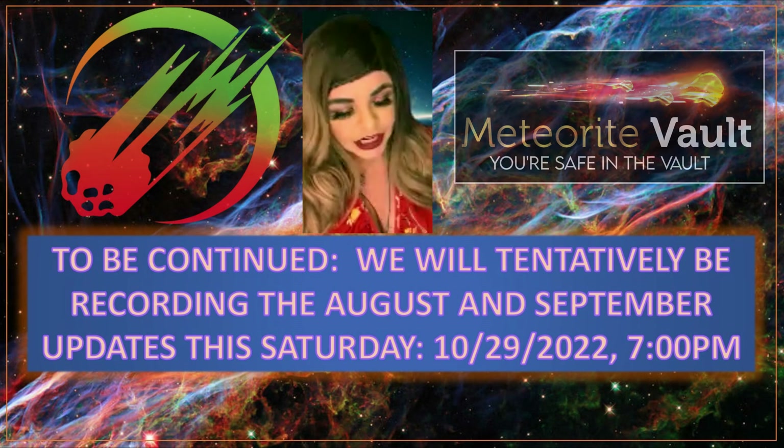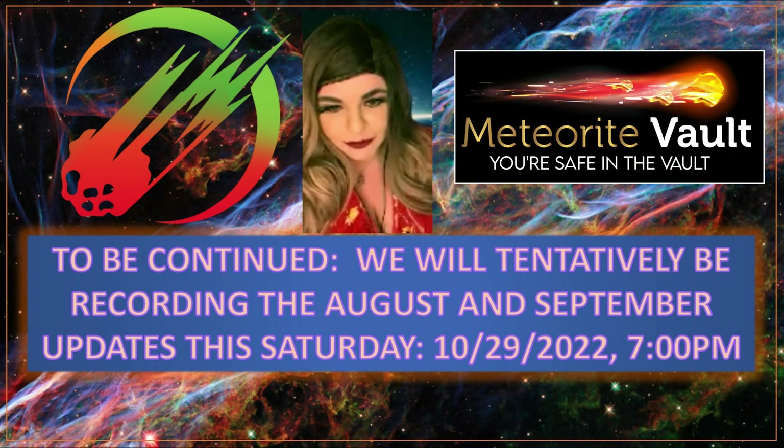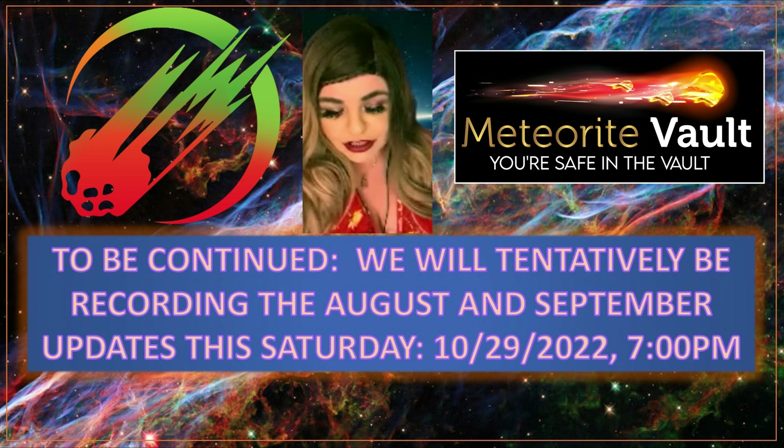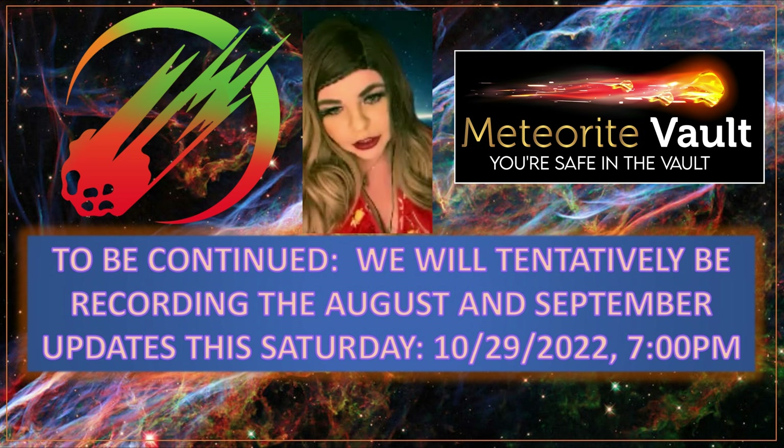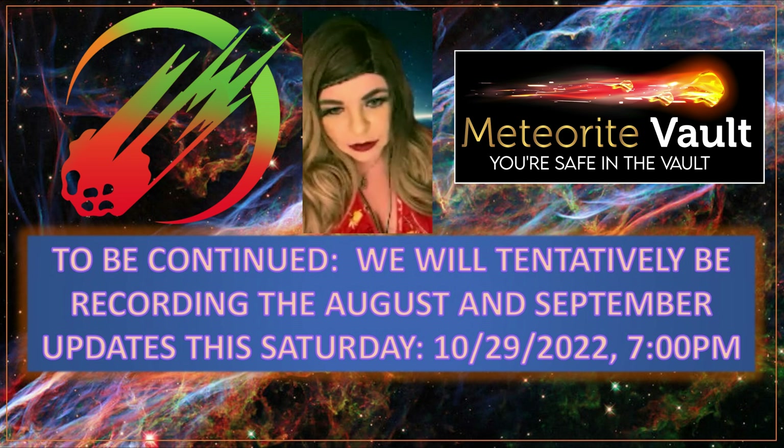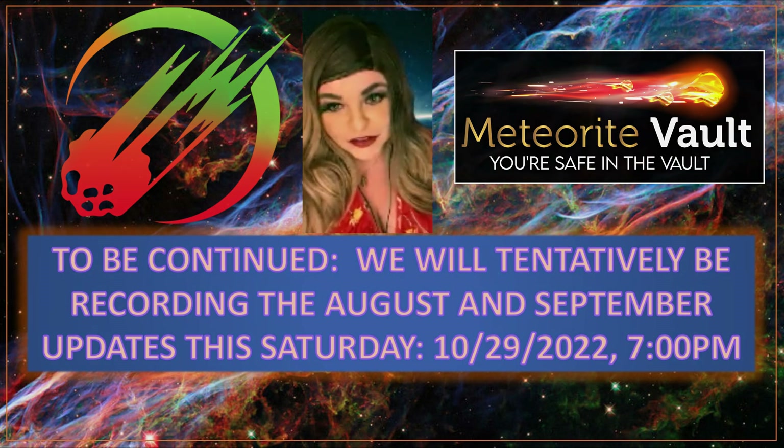So that was the July update. We're doing three updates altogether for the quarterly catch-up. We'll continue with August and September either next Saturday or next Wednesday, and hopefully get that all wrapped up in the next session. Thank you, and let me know if you have any questions.